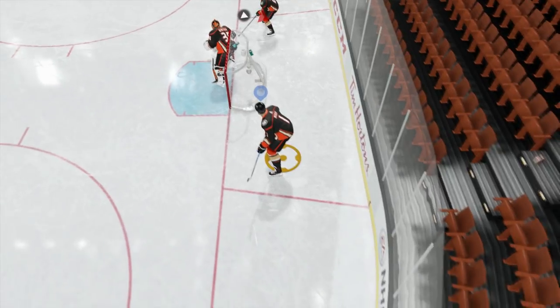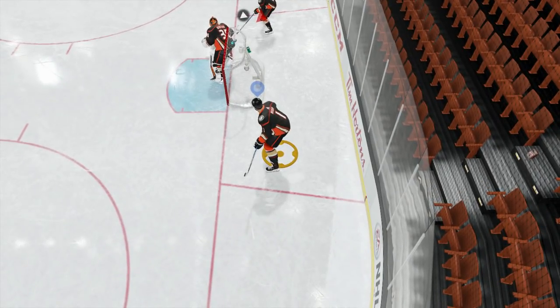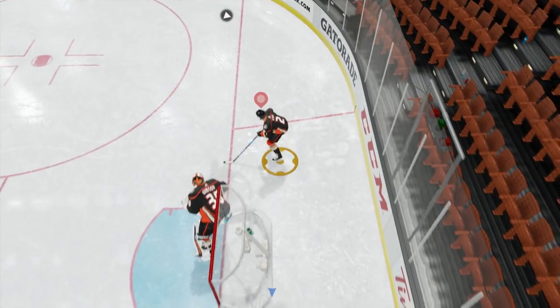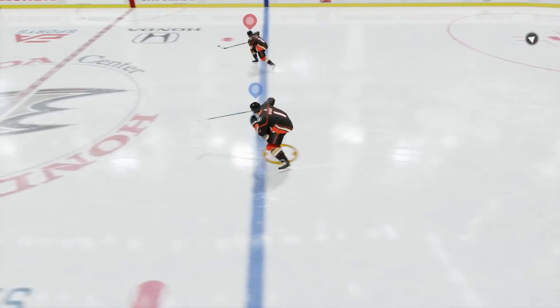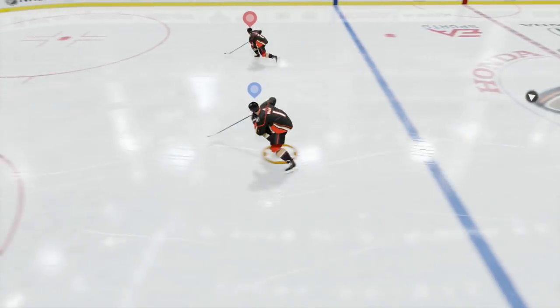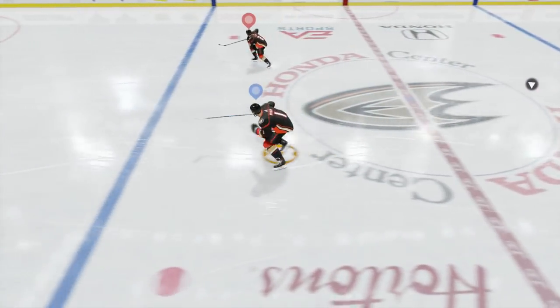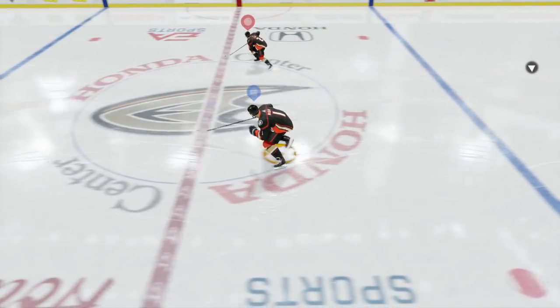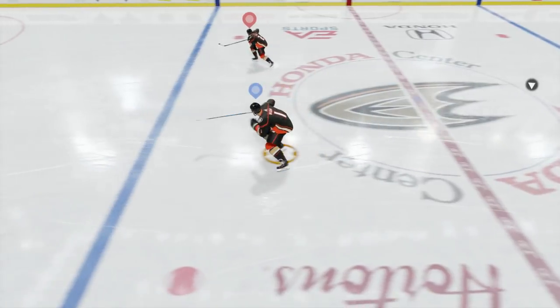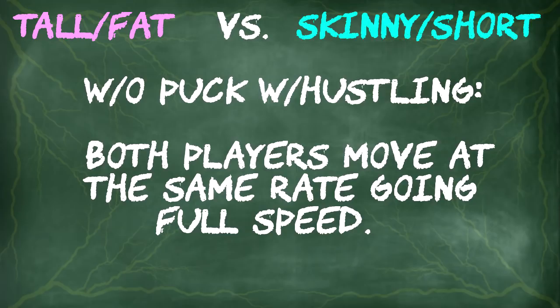It looks like the two of them are mirrored positionally, but that's not the case for the cursor. It seems to be a lot further back on the tall and fat player, kind of towards his butt, and it locks up a little bit further up for the short and skinny player. That's why in instant replay it kind of looks like the big one is a step behind the short one. So while their skating isn't affected, having a big player means you're a lot further away than you think you are — kind of like the opposite of a car mirror. In conclusion, without the puck with hustling, both players move at the same rate going full speed, but you may be a step behind as a bigger player.